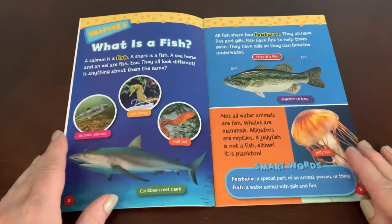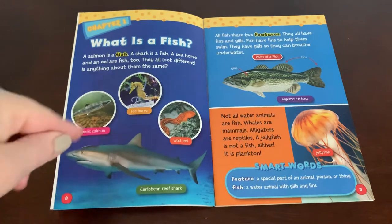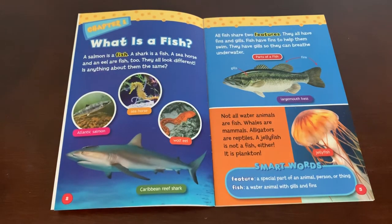Chapter one: what is a fish? A salmon is a fish, a shark is a fish, a seahorse and an eel are fish too. They all look different. Is anything about them the same? Look at those four fish — they do look different. Do you notice anything that's the same?